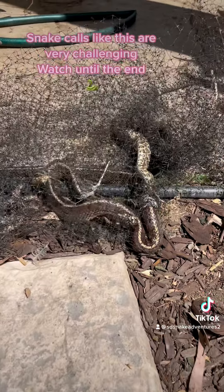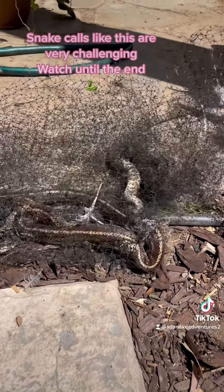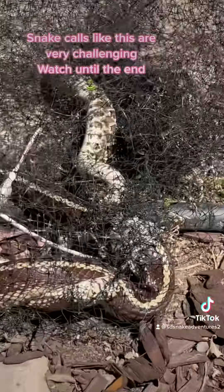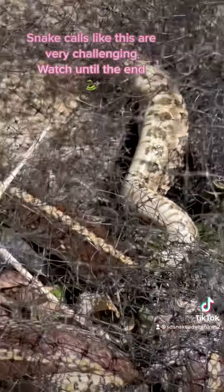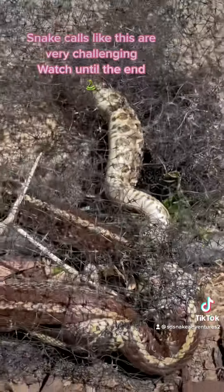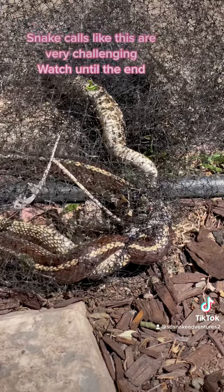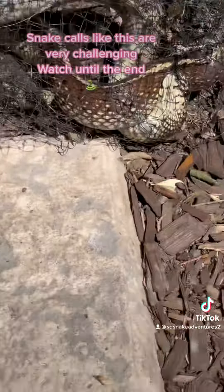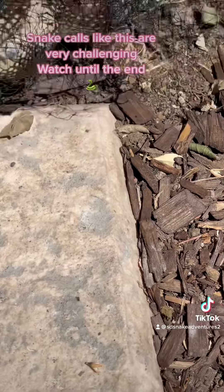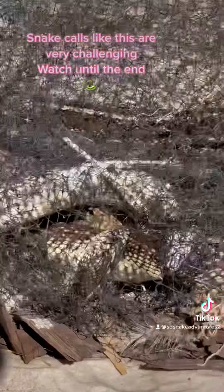What I'm guessing happened is the king was trying to eat the rattlesnake. It almost looks like the rattlesnake's jaws are around the king snake, but the king snake's head is actually caught in the netting. It's moving — I don't see any movement from the rattlesnake yet, but the king snake is definitely moving. I can't tell what's going on with this rattlesnake. That's crazy.